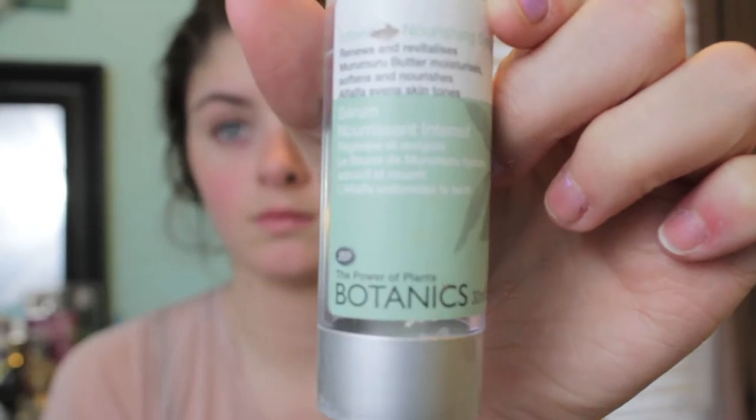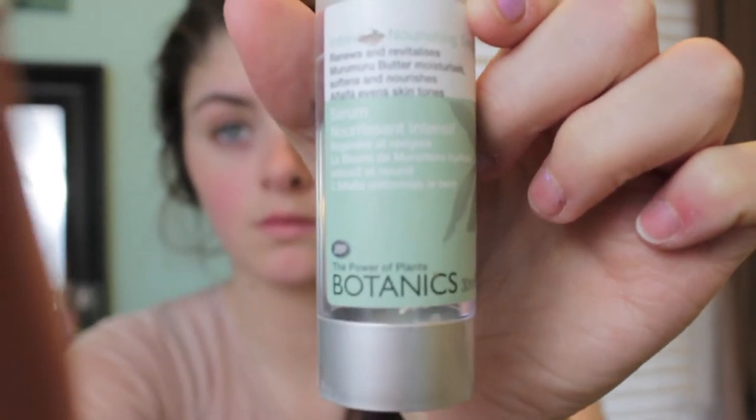Hey guys, so today I'm showing you my monthly makeup of April. Starting off like always, I moisturize my face and make sure that my skin is not dry.